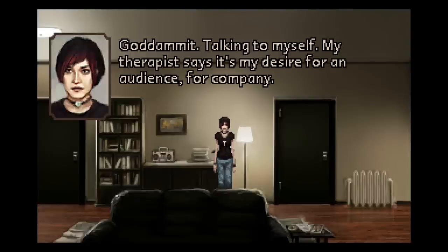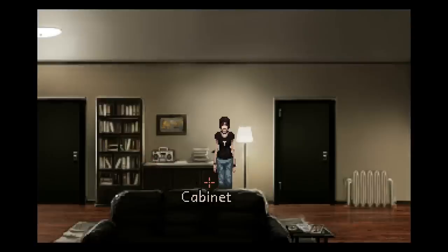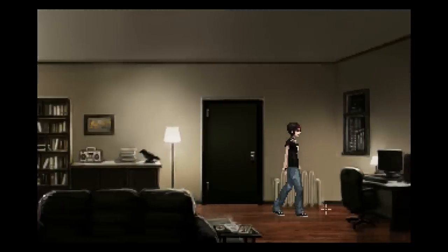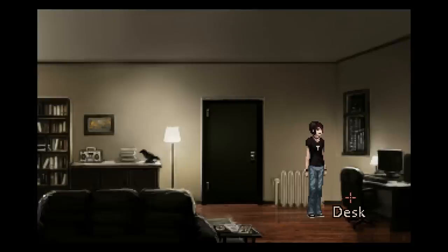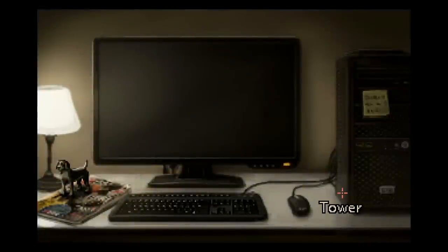Screw it. I'll call her in the morning, right? Right. Talking to myself — my therapist says it's my desire for an audience, for company. I say it's because I constantly feel like I'm being watched. She apparently has some severe avoidance issues, and her dad's in the hospital. The first message mentioned something about the ruins of Augur Peak, which will become critical to the plot later — which makes me wonder why she didn't want to go to the museum, because she seems very interested in Augur Peak.